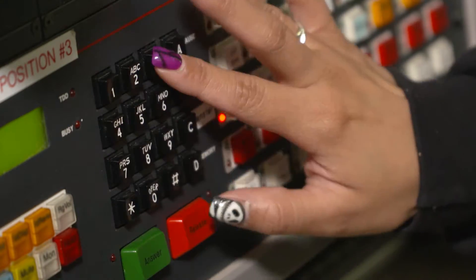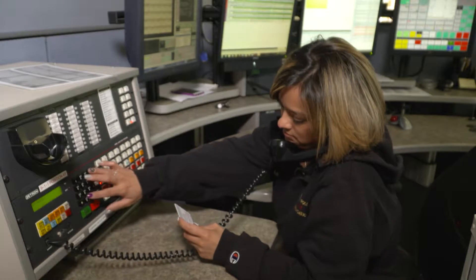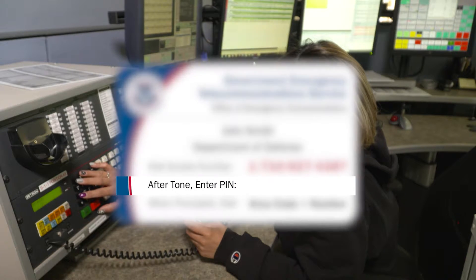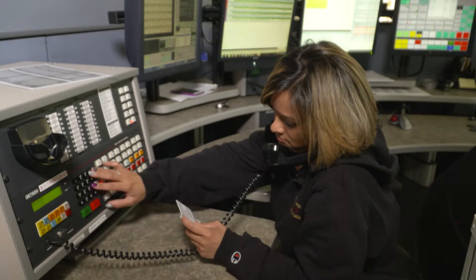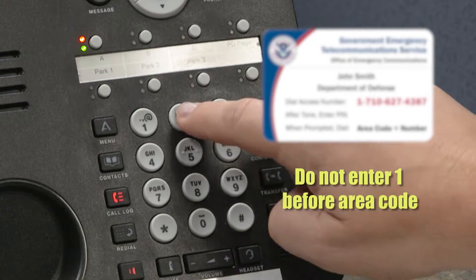When you dial an alternate number, it can take 30 to 60 seconds for the call to connect. Once connected, you'll hear a prompt: "You are using GETS Verizon." Then enter your PIN, which is listed on the front of the card. When you hear the voice prompt, "Please enter your destination number now," dial the number you're trying to call. Do not enter the 1 before the area code.